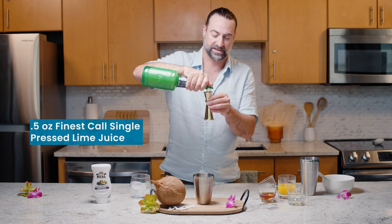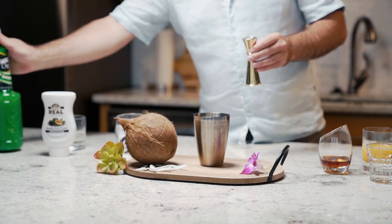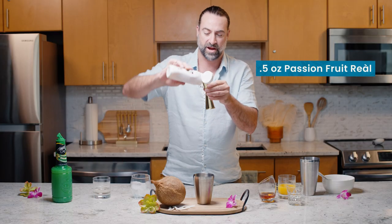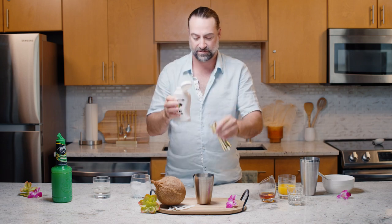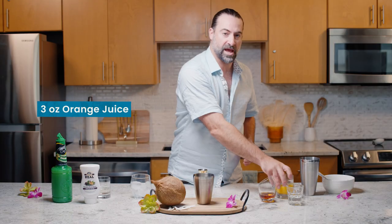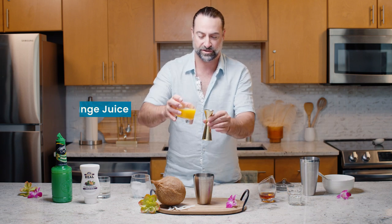Half an ounce of Finest Calls single-pressed lime juice to add a little bit of acidity. The star of this show: the Real Infused Exotics Passion Fruit — here we're adding half an ounce. And to finish and lengthen the cocktail, we're going to add three ounces of orange juice.